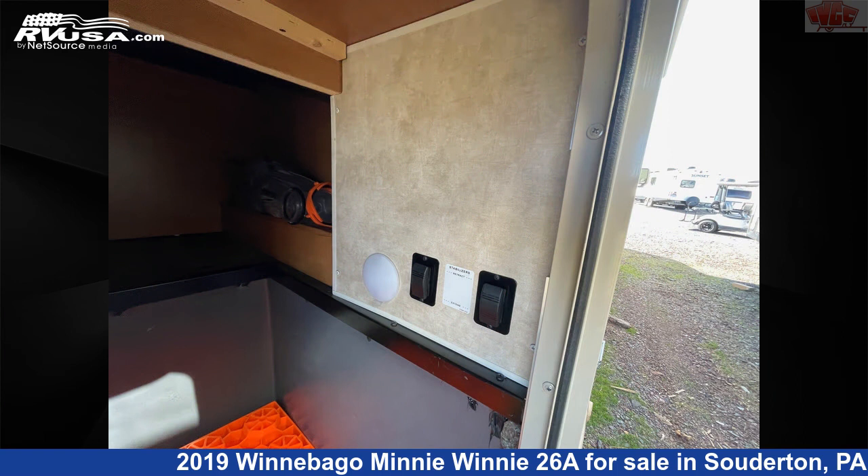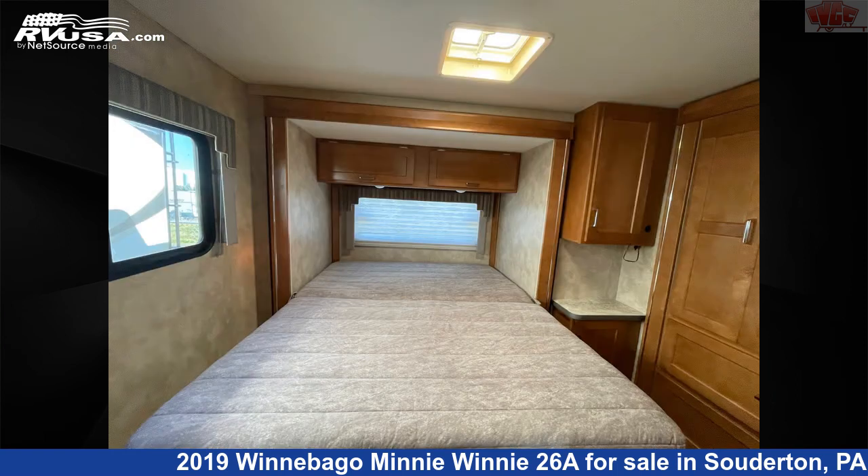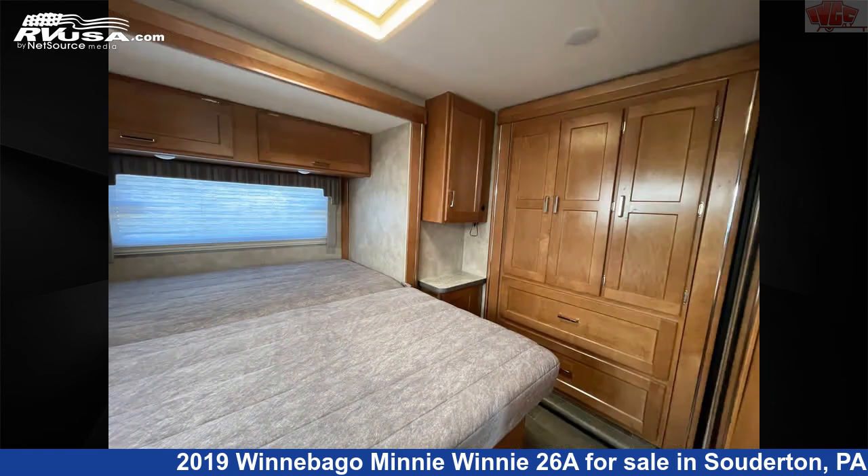This 2019 Winnebago Mini Winnie 26A is built on a Ford E450 chassis and is powered by a Triton engine. For more information and pricing on this unit, and to see all units available for sale by Indian Valley Camping Center, visit rvusa.com.